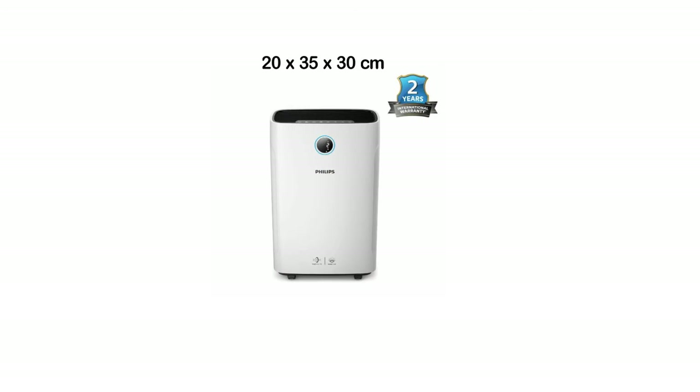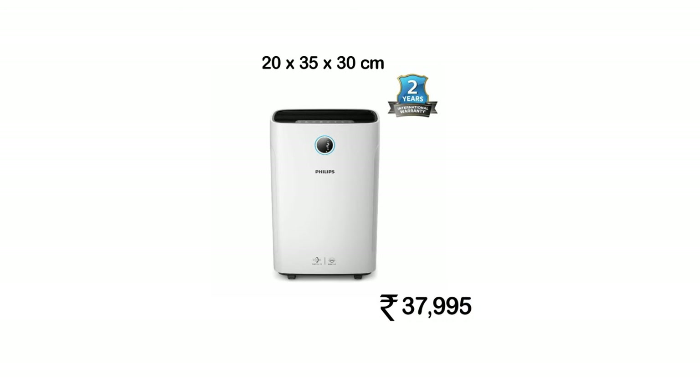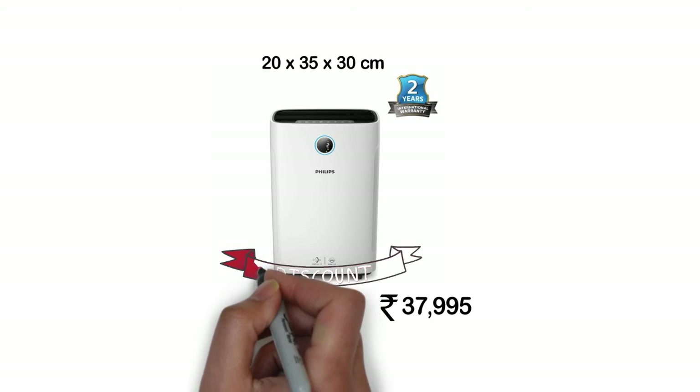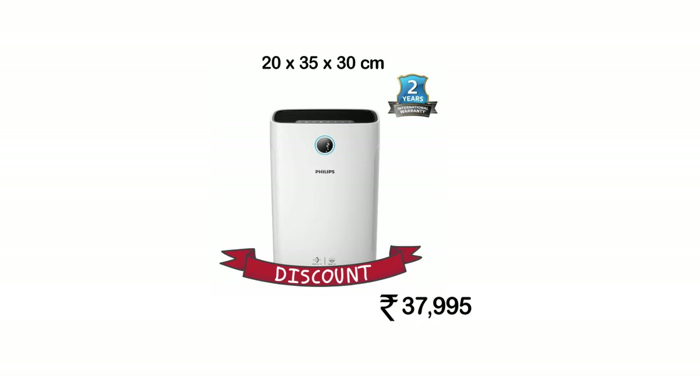The device has a CADR of 310 cubic meters per hour and costs about 37,995 rupees in the market. If you buy it from the link given below, you will get a discount.